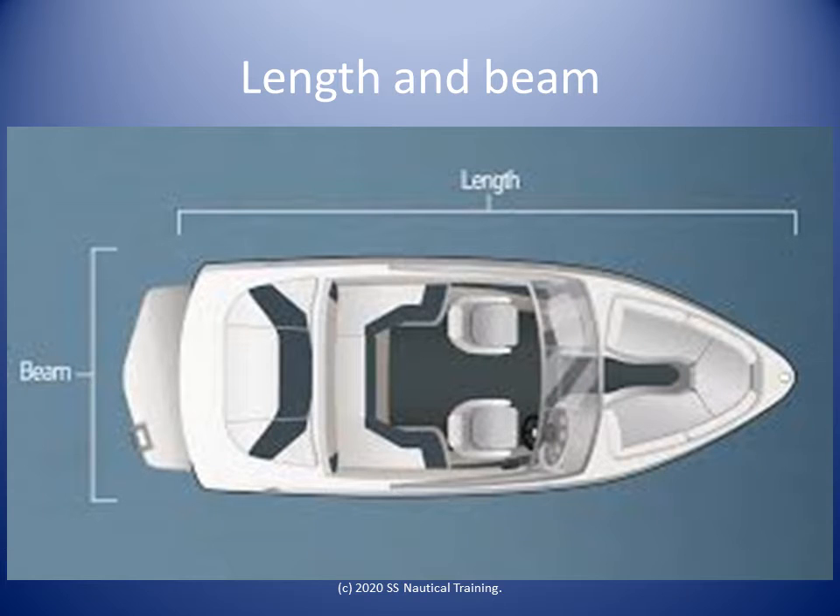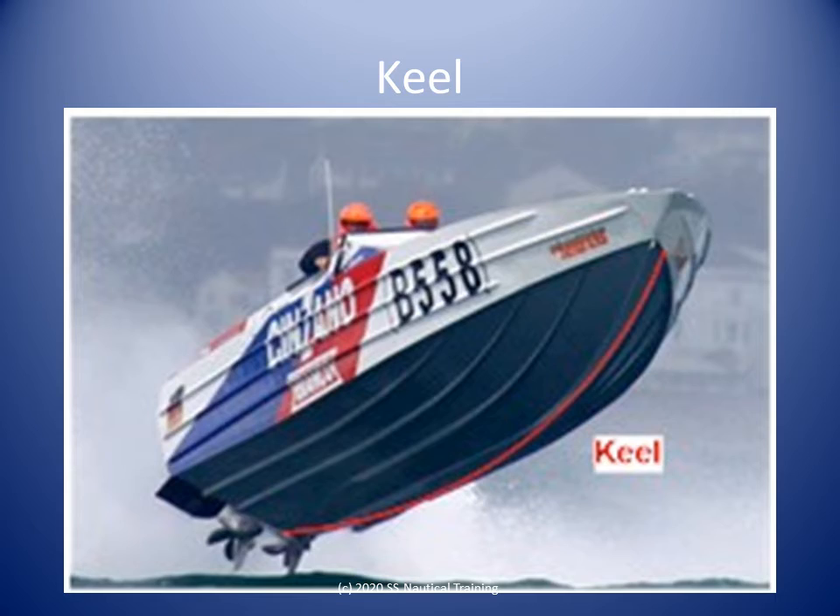The length of the boat is the length of the hull. The beam is the widest width of the hull. The keel is the spine of the boat and is the strongest part of the boat. It is the part of the boat that will make contact with the seabed if the boat goes aground.